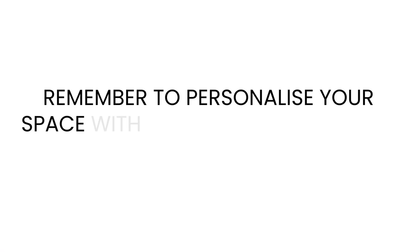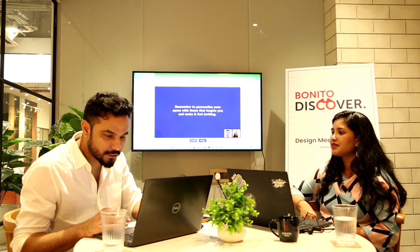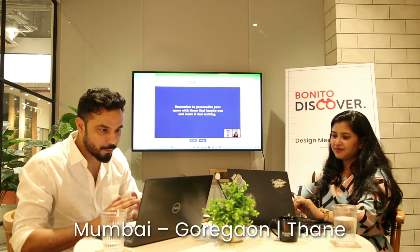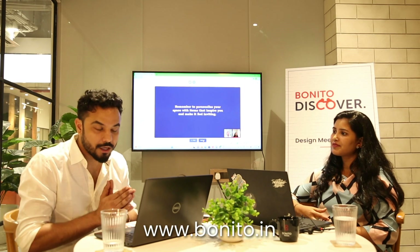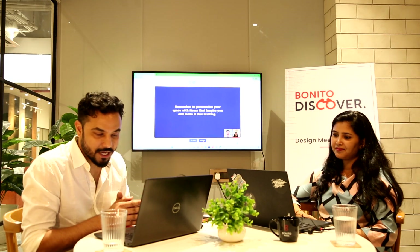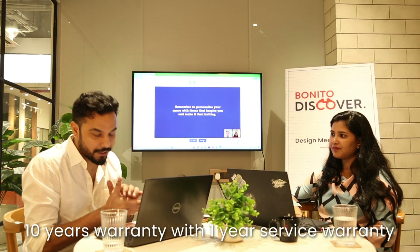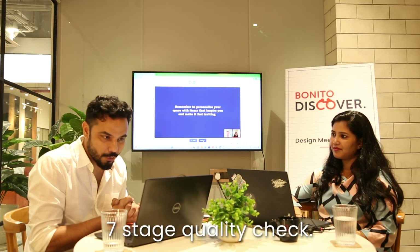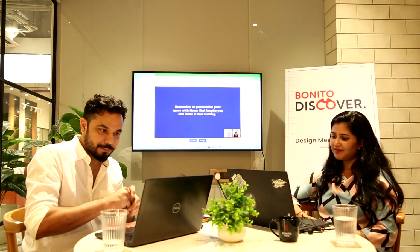Remember to personalize your space with items that inspire you and make it feel inviting. Thank you so much for joining us today. Don't forget to visit our experience centers in Thane and Goregaon in Mumbai, and in HRBR Layout in Bangalore. You can book your appointment on www.bunito.in, India's number one full home personalized interior design brand. We provide end-to-end solutions for all your interior needs, with 250 plus in-house designs and a 10-year warranty on our interior services. All our products pass through a seven-stage quality check, right from designing to packaging to installation. Stay tuned for next week's discount.